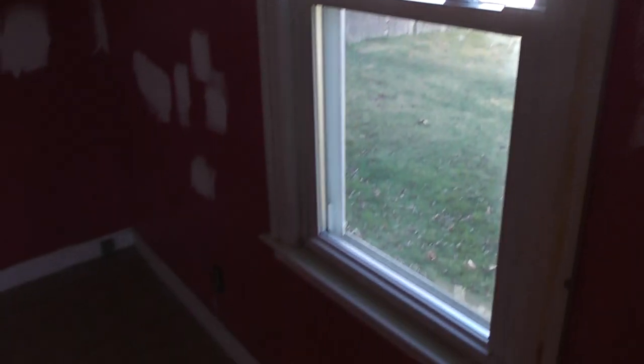Looks like we have some replacement windows throughout. There's a third bedroom here.